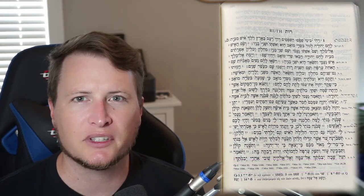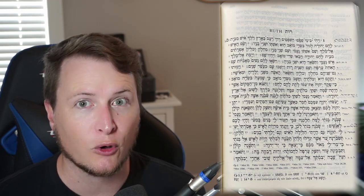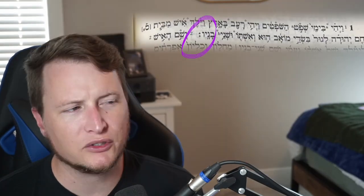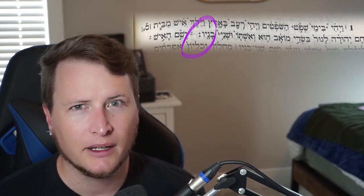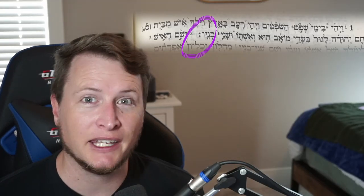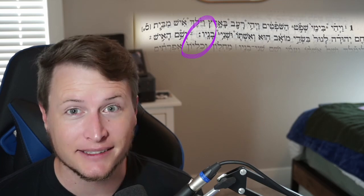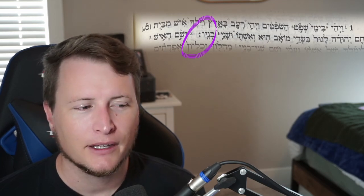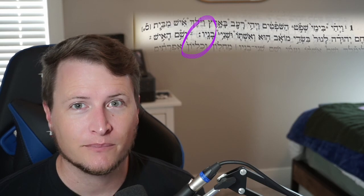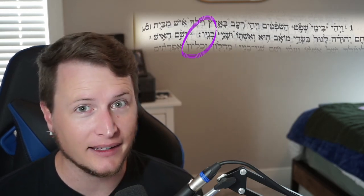When you look at the chapters and verses, it's very easy to see books and chapters. Verses are interesting because the verse ends with a sof pasuk. The sof pasuk kind of looks like a colon but with diamonds instead of dots, and it simply means end of verse. However, it doesn't mean end of sentence — context will help determine when the sentence actually ends, not the sof pasuk.